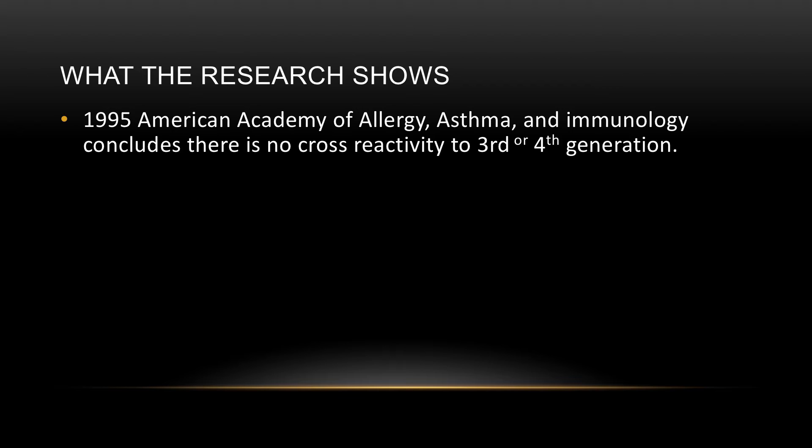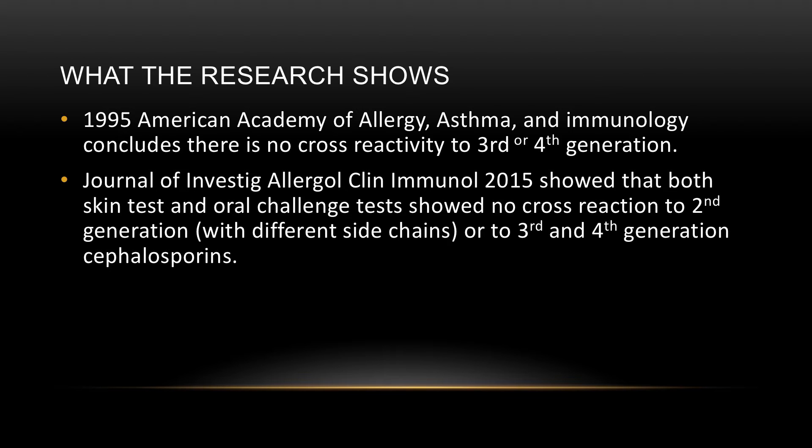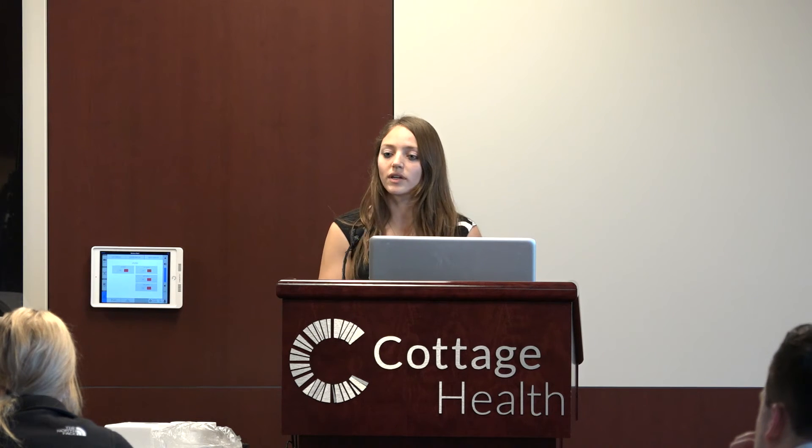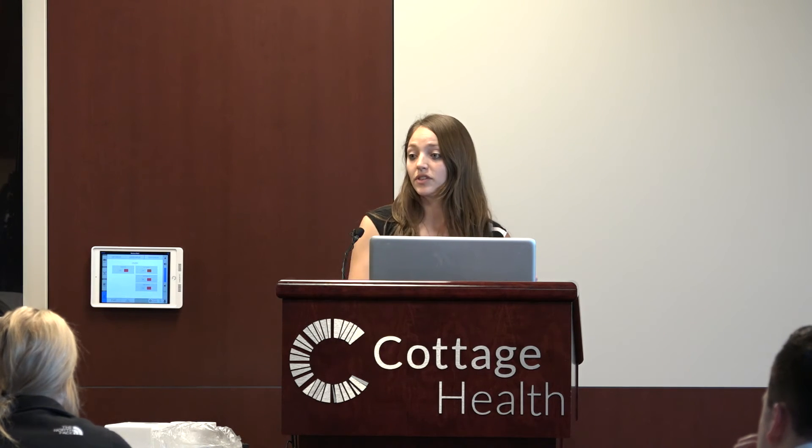A 1995 article in the American Academy of Allergy, Asthma, and Immunology concluded there was no risk of cross-reaction for third and fourth generation cephalosporins. A 2015 article in Investigational Allergy and Clinical Immunology showed skin tests and oral challenges demonstrated no cross-reaction to second, third, or fourth generation cephalosporins — importantly, the second-generation ones studied all had different side chains from penicillin.